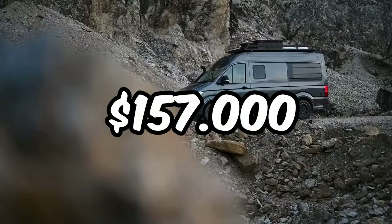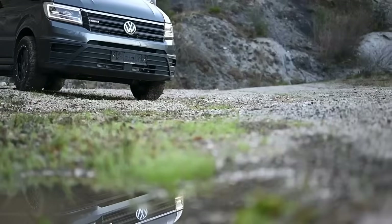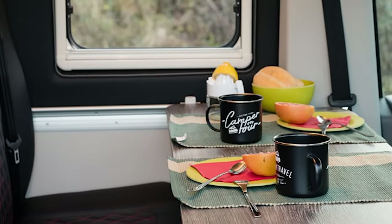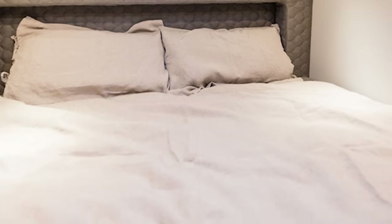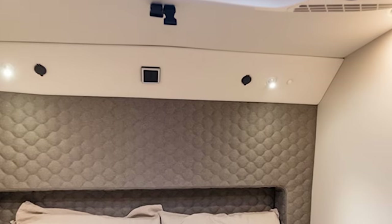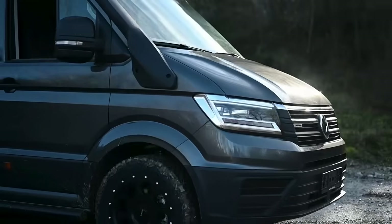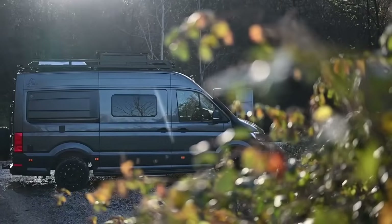Priced at $157,000, whether you're cruising in a Volkswagen Crafter or MB Sprinter, these camper vans are equipped with everything you need for the ultimate overland experience. Picture a private bathroom, cozy sleeping areas, and even motorcycle-ready features. Plus, with solar panels and a smart power system, you can stay off-grid longer than ever before. You can customize your Aquila with options like an induction stove and diesel heating, perfect for any season.